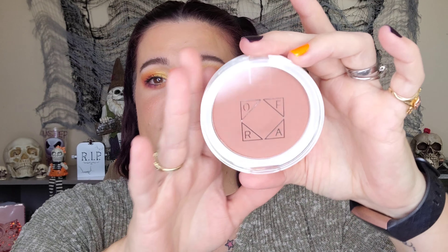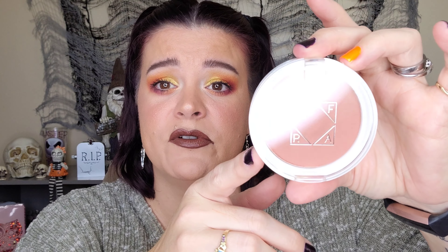Next up, something I absolutely love and am obsessed with is Ofra products — their blushes, bronzers, and highlights. This is the Ofra Blush in Charm. I'm obsessed with blushes. Opening it up... oh, that is pretty! It's kind of a mauvy terracotta-ish shade. And this is a full-size product! I love it, so excited. Oh, we got the little brush too — that's cool.